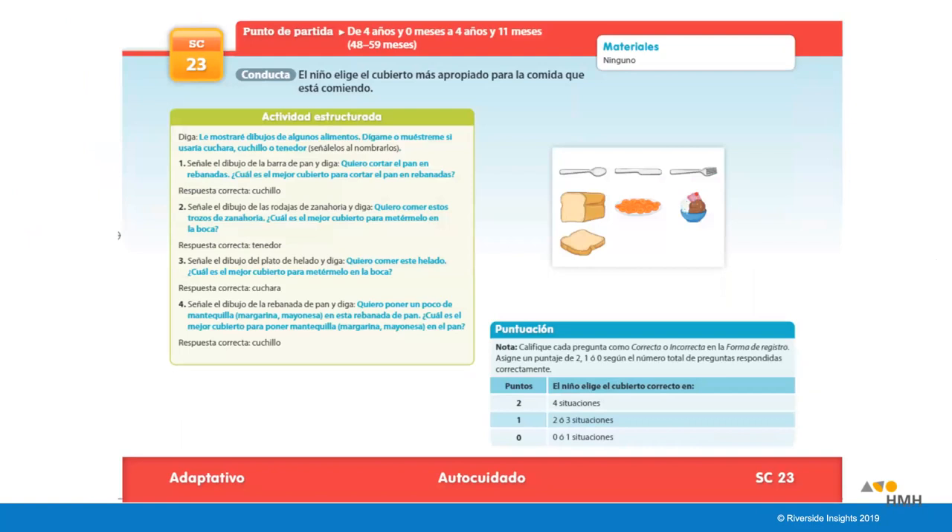Here is another example from the BDI-3 Spanish, showing the starting point at the top and the behavior underneath. For this particular item type, it only allows for structured administration—you don't always have a choice of all three administration types; sometimes the item requires a certain procedure. On this item, you can also see an image to the right, which is shown to the child in the item book during administration. The scoring rubric at the bottom guides the assessor on how many points to give.